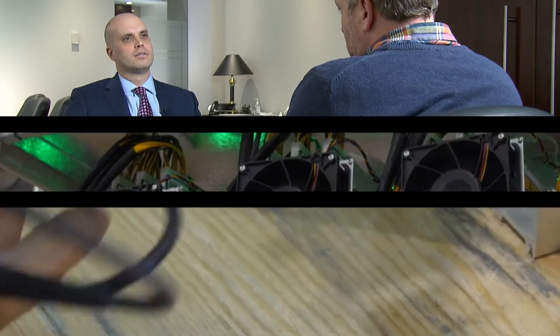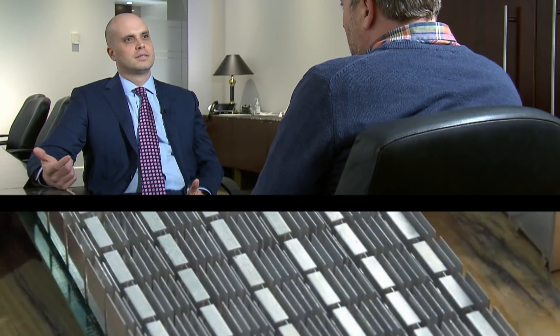According to this Calgary lawyer who specializes in cryptocurrency and accepts it as payment: "I think it's here to stay and I can't tell you what it'll look like in a few years. I do think the price of Bitcoin will drop again."